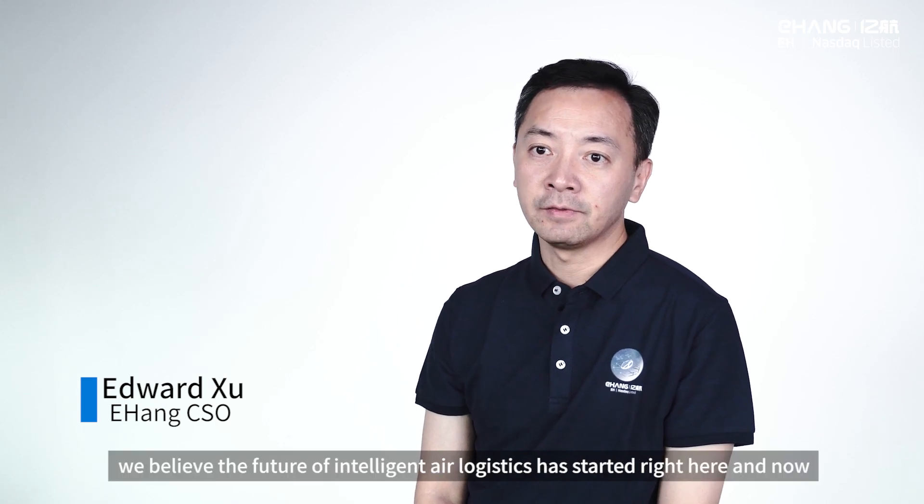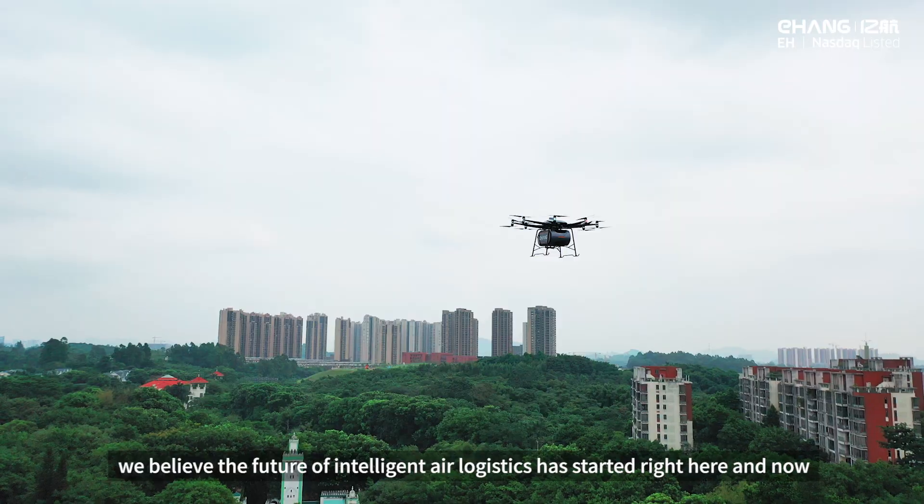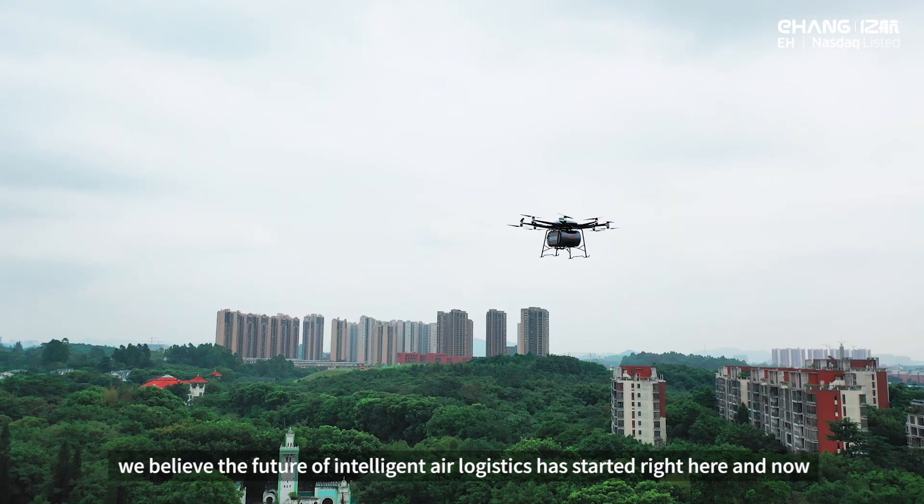With the expansion of our AAV product line, we believe the future of intelligent air logistics has started right here and now.